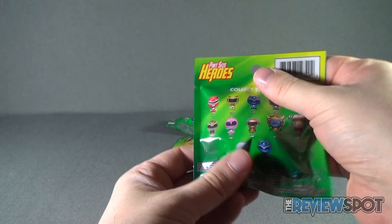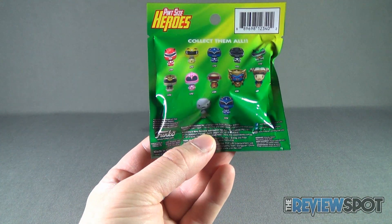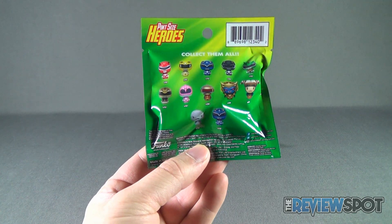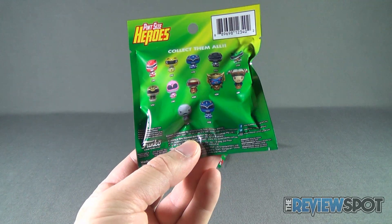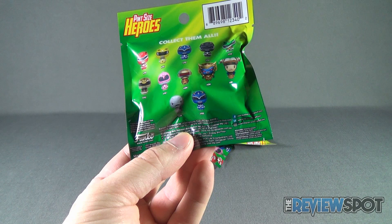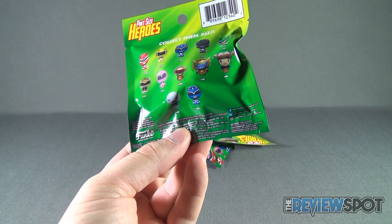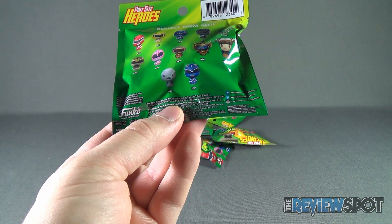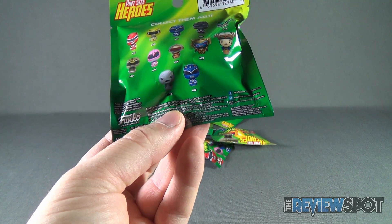Needless to say, the back of the package — once again, you drop the ball, Funko. There's no name, there's nothing on the back there. But you have your red, your yellow, your blue, your black, your green, your white, and pink Ranger. Then of course you have Alpha 5, Goldar, Rita Repulsa, Putty, and what looks to be another Blue Ranger.